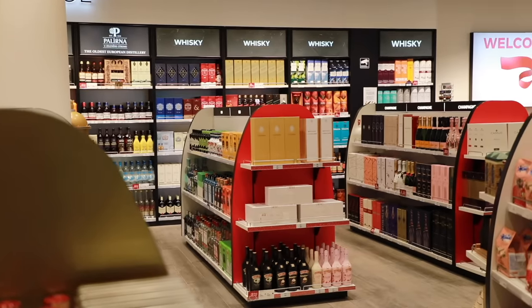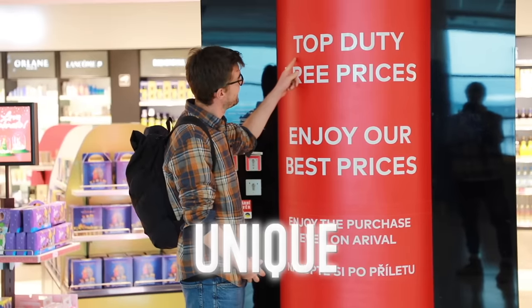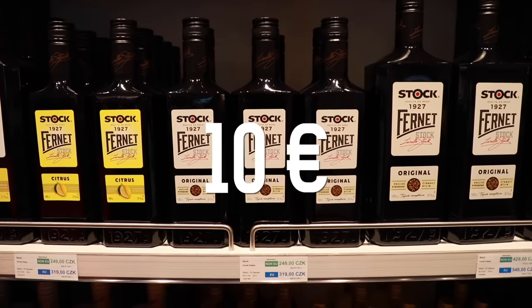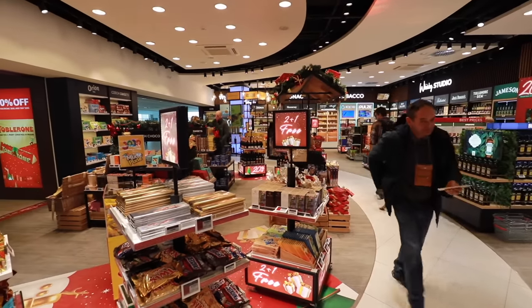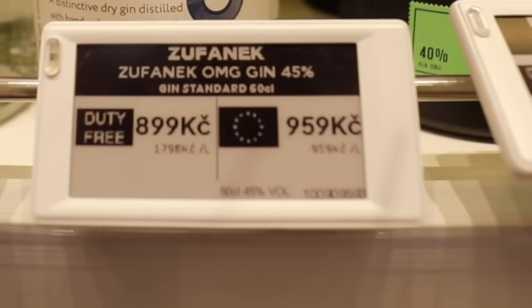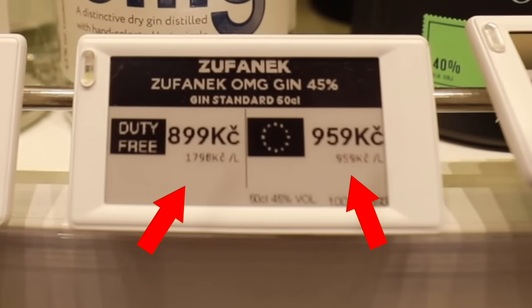The duty-free stores are playing a game as if their prices are something unique. They are not. If you want, you can buy the goods cheaper somewhere else. There's actually one more bizarre — or rather interesting — fact about their pricing that I've only noticed in the editing room. Let's have a look at this gin, because that's when I started to calculate how the price with tax and without actually work.